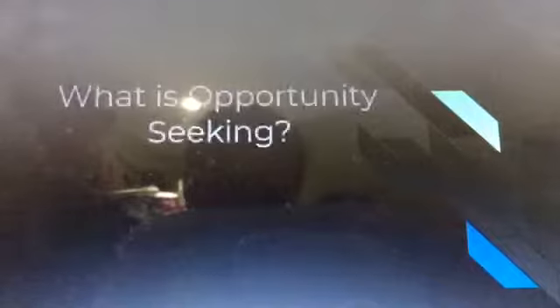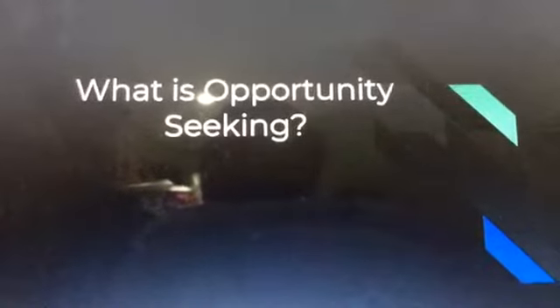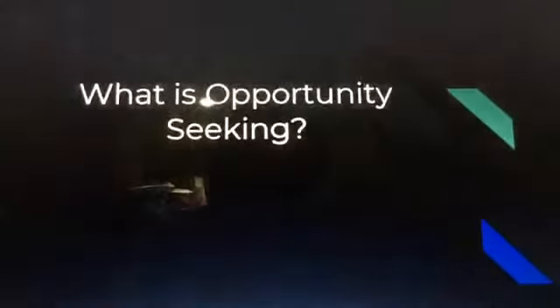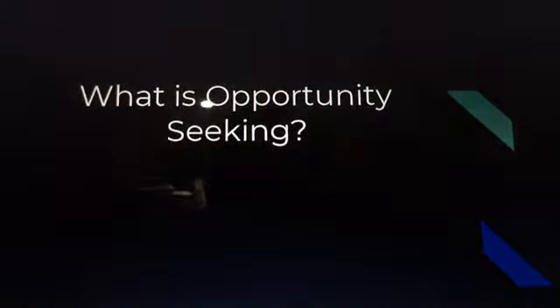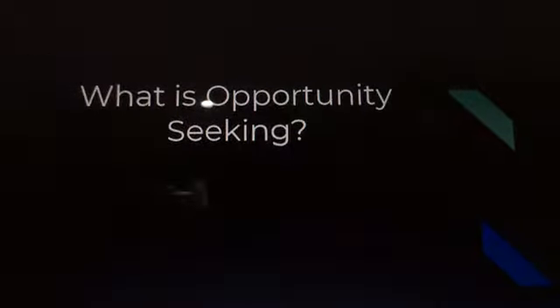So what is opportunity seeking? Opportunity seeking is a process of spotting, evaluating, and pursuing relevant and sustainable revenue and profit-generating activities in the marketplace.